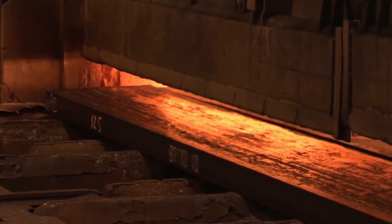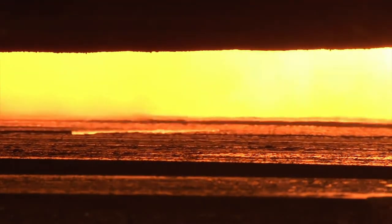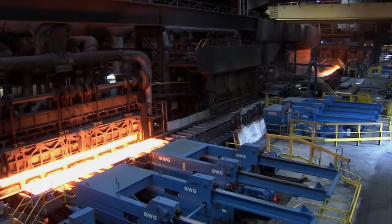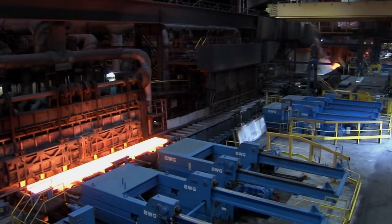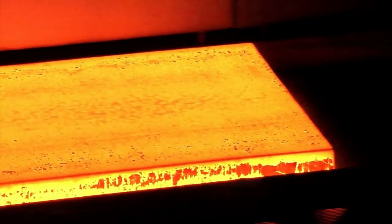The heating is especially important, as it affects the properties of the material. If the material is not sufficiently heated, incorrect material properties will arise. This is due to carbides and nitrates failing to dissolve. During the heating process and the transport to the roughing mill, the hot material reacts to the oxygen in the air, and a mill scale consisting of oxide is formed on the surface.